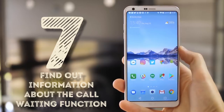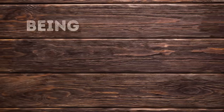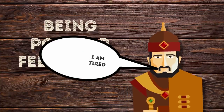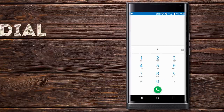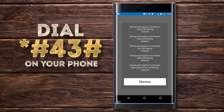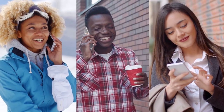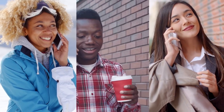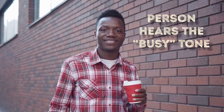Find out information about the call waiting function. Being popular feels good, but it also means that sometimes there is more than one person at a time trying to reach you. If you don't want to cut them off, *#43# will work like a charm. When you're speaking to someone and someone else is trying to call you, the call waiting function is responsible for further actions. If it's disabled, the other person hears the busy tone and their call ends.